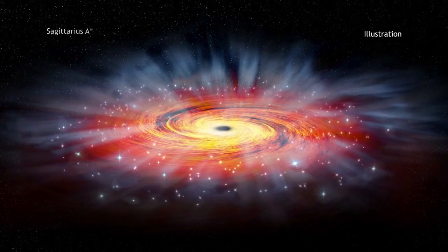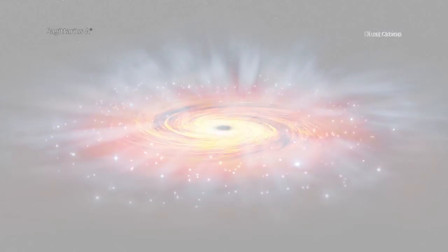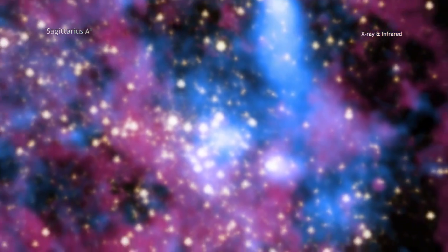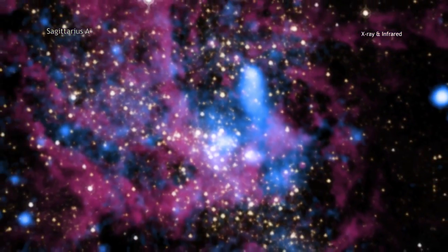The researchers found out that Sagittarius A-star actually consumes less than about 1% of the material it has available to it. While they are still working out the details of how and why the black hole is so finicky, astronomers now have a new piece of the puzzle, thanks to these new X-ray data from Chandra.